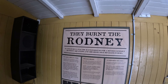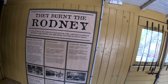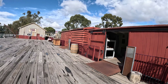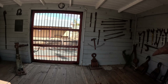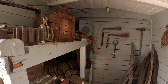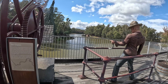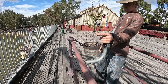They burnt the Rodney - it was a battleground for bitter conflict between squatters and shearers. There's a produce wagon over here. And this is obviously where they operated the cranes - this figure looks like he's operating a crane or some type of machinery.